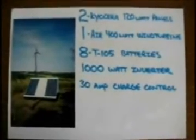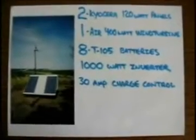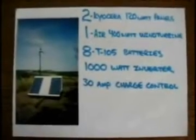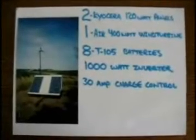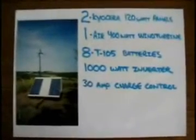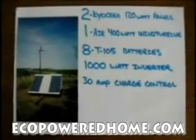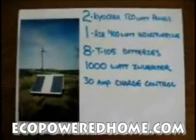So my suggestion to people who are trying renewable systems at their home would be to go solar. It's less annoying for one thing, and it seems to be a lot less troublesome. I was pulling about 15 amps out of those two panels on a good sunny day.